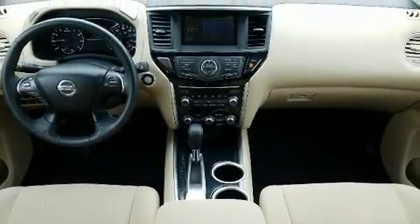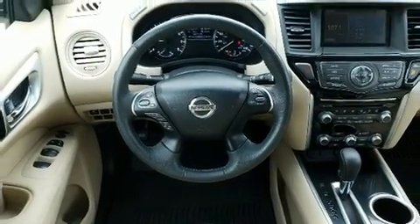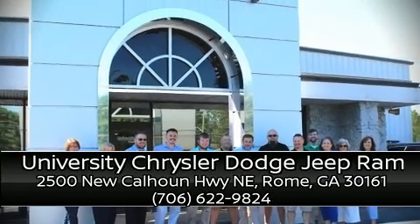It also arrives with a Carfax history report, providing you peace of mind with detailed information. Stop by our dealership or give us a call for more information. We'll see you soon, Jane!